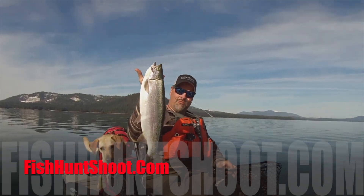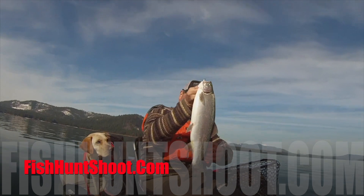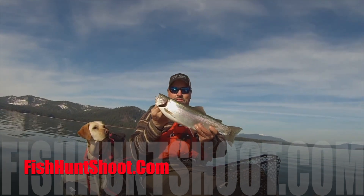This video is brought to you by FishHuntChute.com. For more and bigger trout, go to FishHuntChute.com.